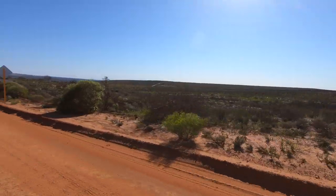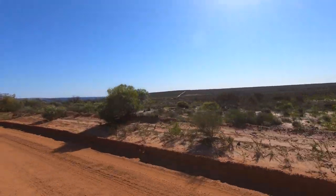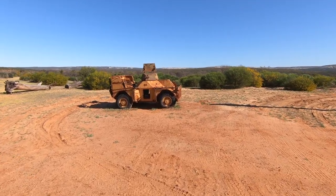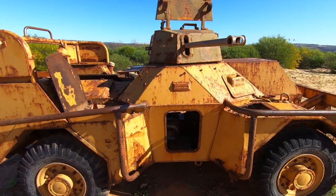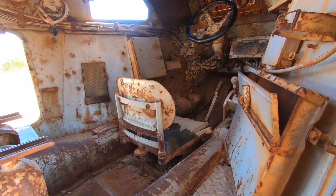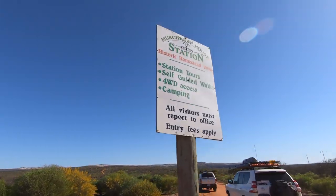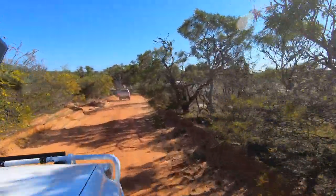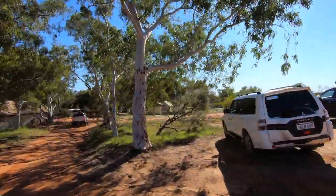We're on the track heading out to the homestead — some nice views from up here. This is the station; it's got some old relics around the front of it. One of the station owners used to collect this sort of thing. We'll get on to the main homestead. We're coming down towards the river now because the homestead is on the river. A lot of tourists camp here — it's a pretty popular camp spot. Got some river gums. Looks like there's quad bike hire in here, probably for the station.